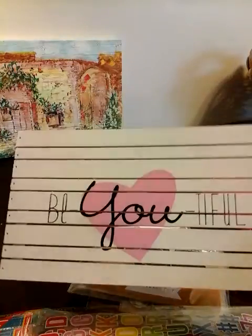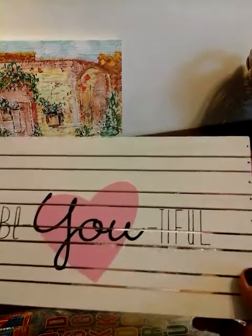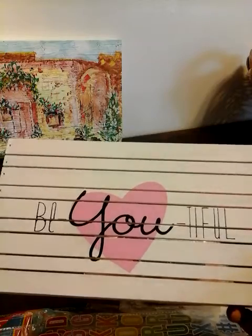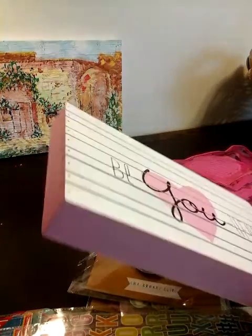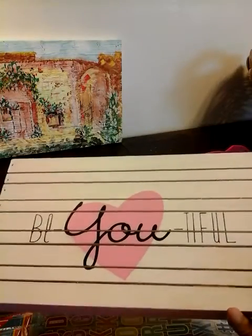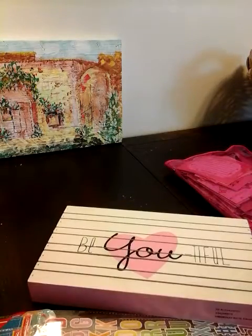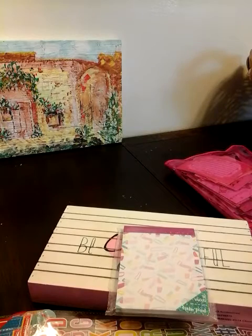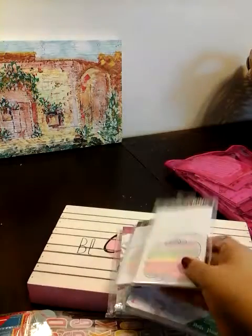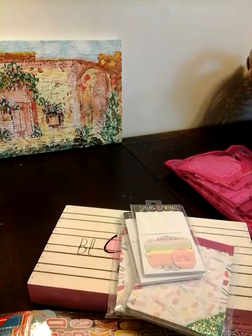I also picked up this one — it says 'beautiful.' I love the pink heart because I love pink, and you can see pink on the sides. There's also a hook to hang it up. I'm going to alter this and share with you guys what I do with it. I also picked up these cute ones — picked up two of those. I also picked up two of these — I'm going to be using those on my journals.